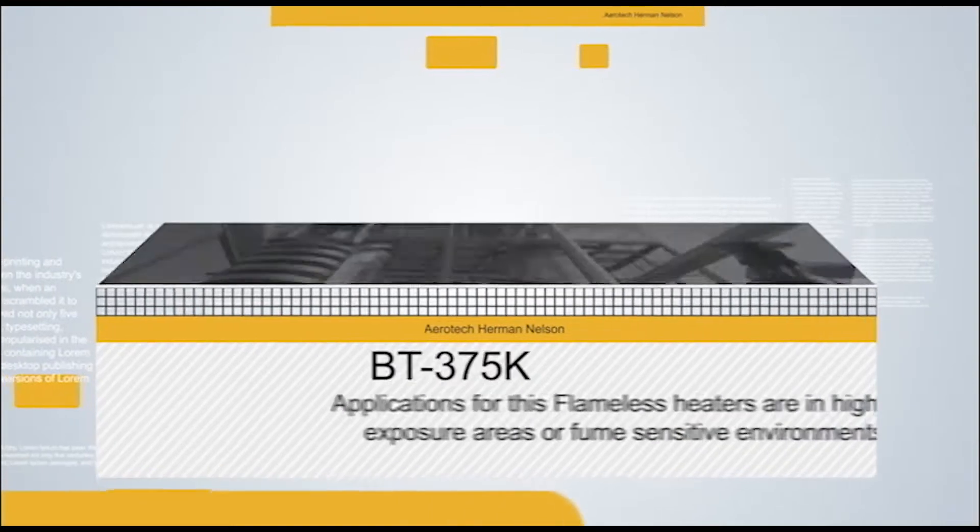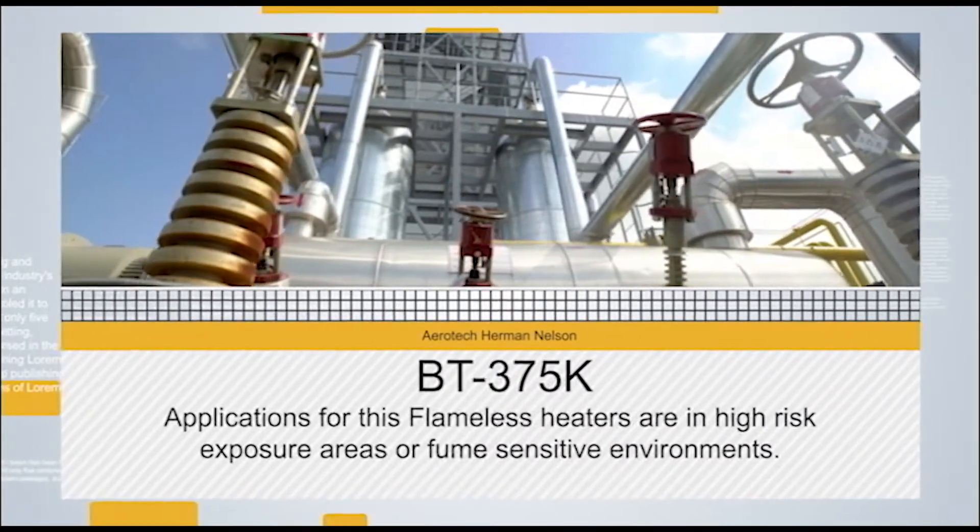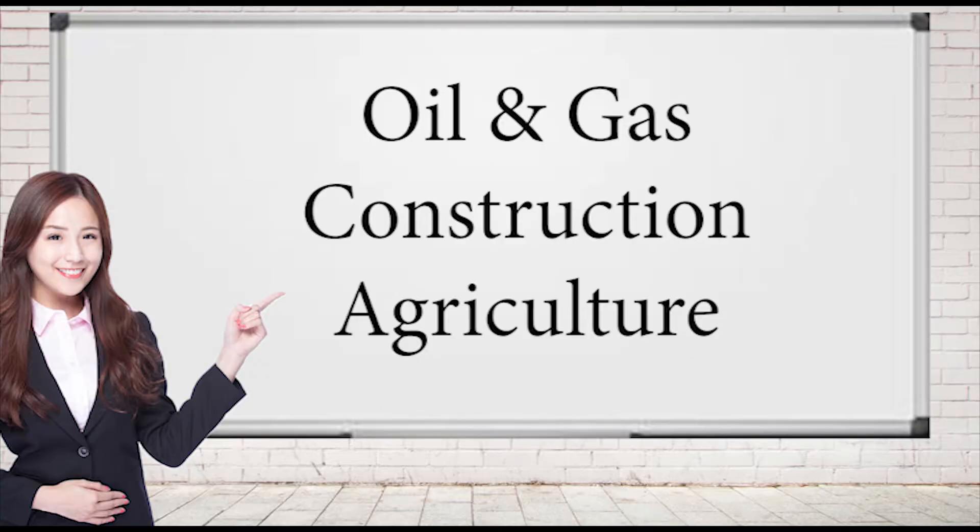Applications for this flameless heater are in high-risk exposure areas and fume-sensitive environments. Industries that best benefit from using our flameless heaters include oil and gas, construction, and agriculture.